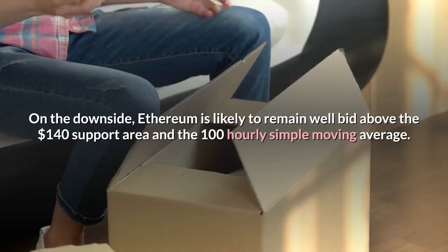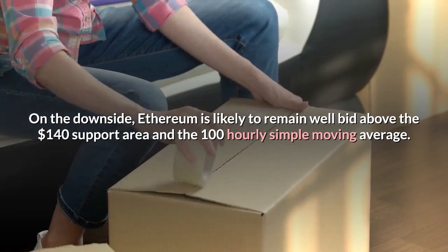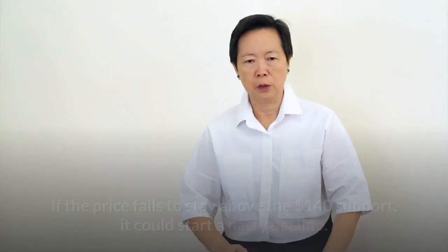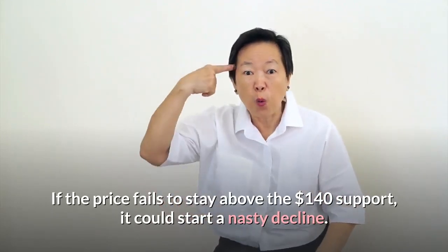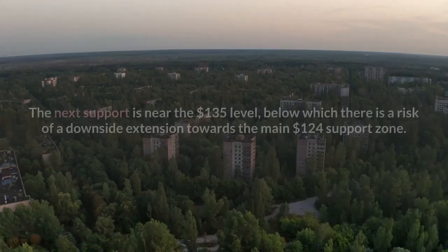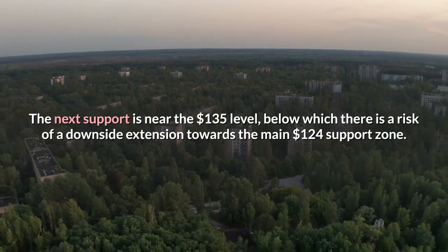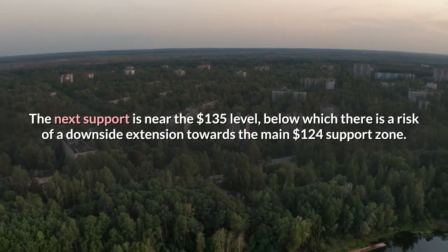On the downside, Ethereum is likely to remain well bid above the $140 support area and the 100 hourly simple moving average. If the price fails to stay above the $140 support, it could start a nasty decline. The next support is near the $135 level, below which there is a risk of a downside extension towards the main $124 support zone.